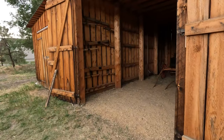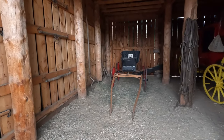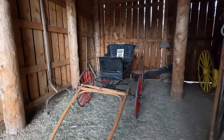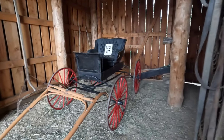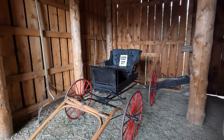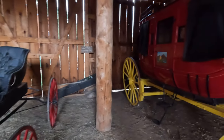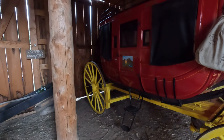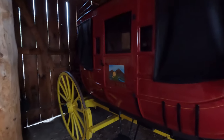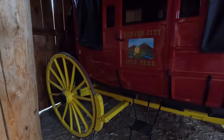Wow, look at this — they have some really nice preserved wagons in here. Look at this one: red wheels, a black upper. This one has yellow wheels and a red wagon. I don't know if this is original or if somebody donated it and painted it.